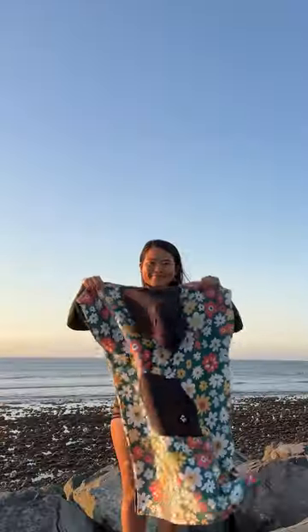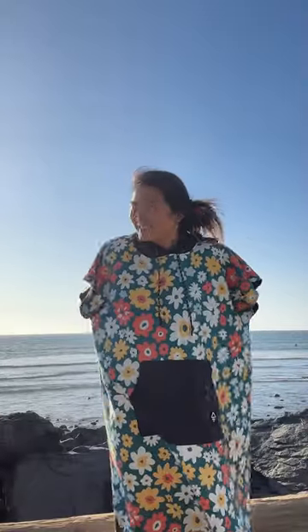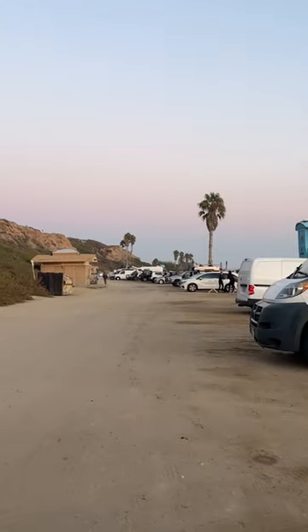Here's a beach hack everyone should know. Bring a poncho to the beach — it's an instant changing room. You can literally change anywhere: the parking lot, the freeway, your mom's house. Just throw the poncho over your swimsuit and nobody knows what's going on down there.